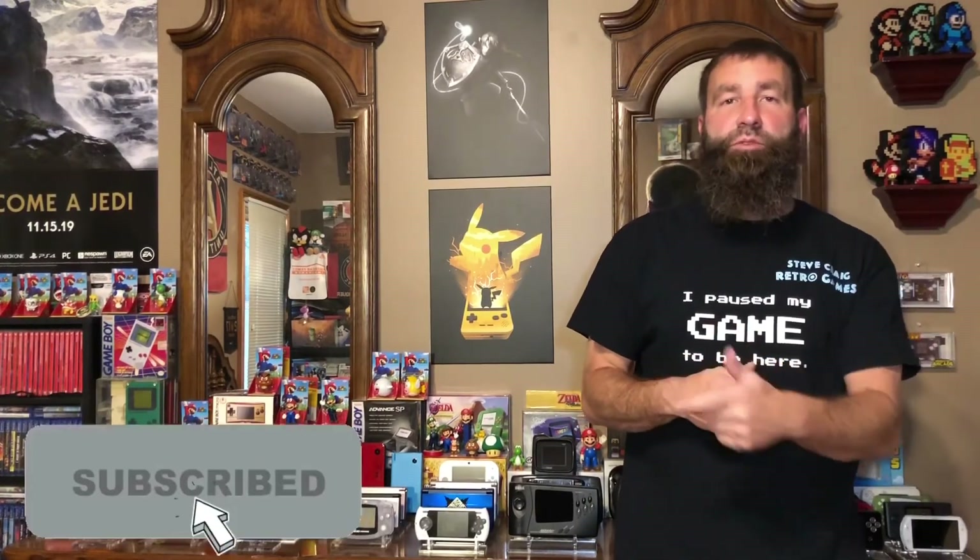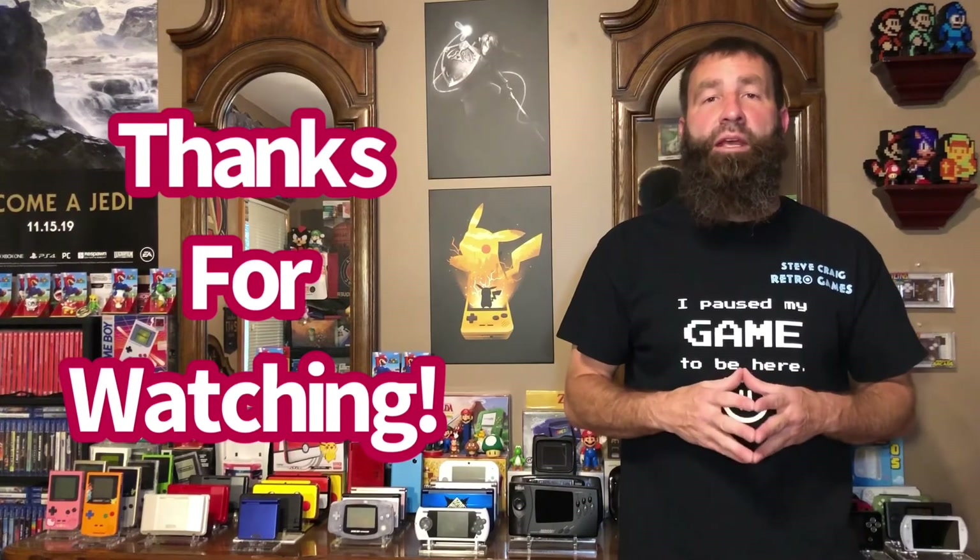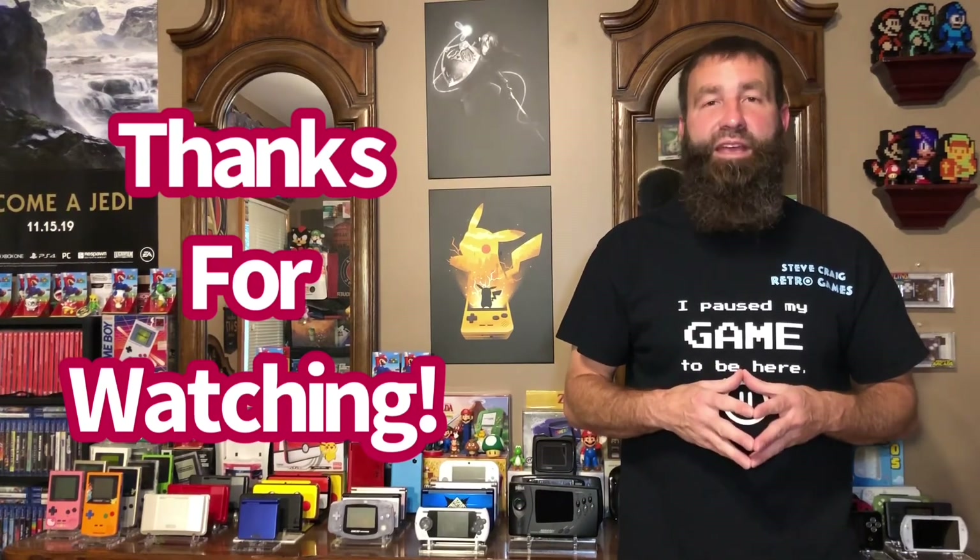I hope you guys enjoyed the few things I picked up this week. If you did and you're not yet a subscriber, think about hitting that subscribe button and give me a big thumbs up — that really helps small channels like mine grow and gain traction. If you do enjoy content like this, make sure you come back next Monday for my handheld game of the week, next Friday for a pickups video or a collection video, and every other Wednesday for my handheld gaming series. I also drop a random video now and then, so keep your eyes peeled. Thank you for watching — I hope you guys have a fantastic weekend. And until next week, take care and keep gaming.